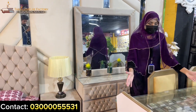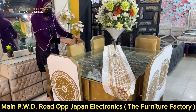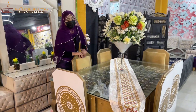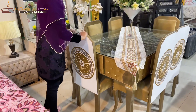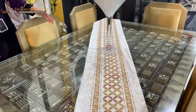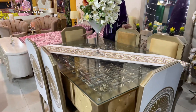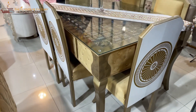Now I will show you the dining table. It's a six-seater dining table, but you can also have an eight-seater or four-seater depending on your family size. It's a full structure in kicker wood. You can see the carving and the beautiful design. It has a mirror top and a deco-painted side — it's very beautiful.